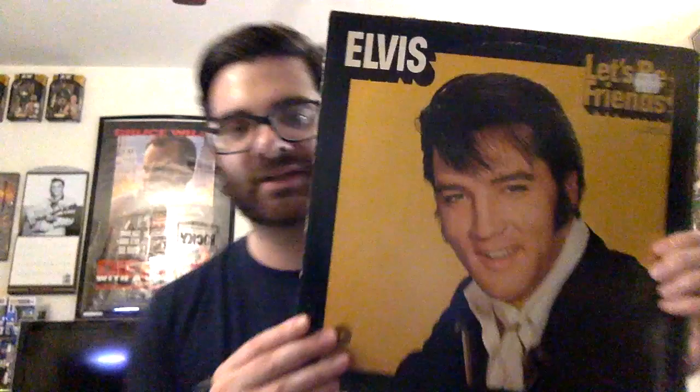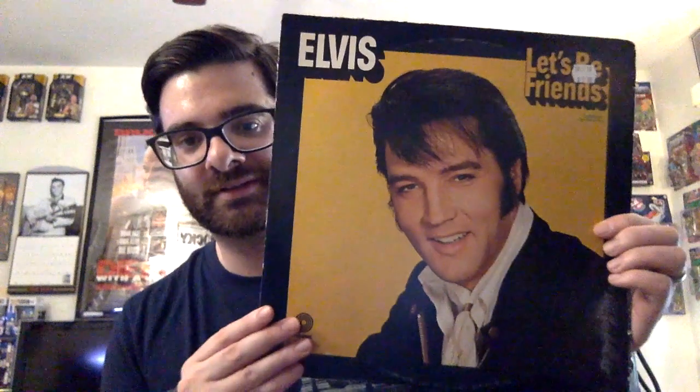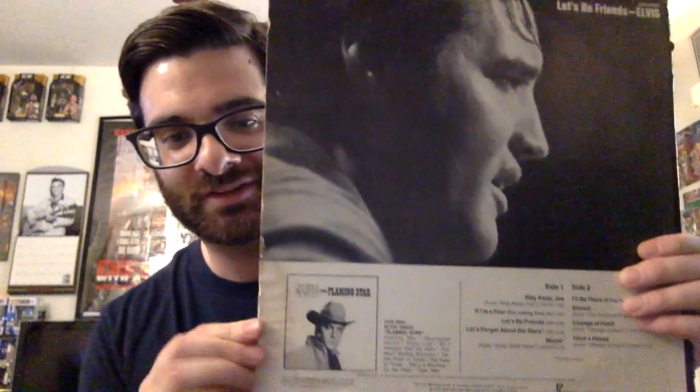The next one I got was another cheap one — about seven bucks. Elvis 'Let's Be Friends.' A lot of times I just enjoy the cover, and the cover is pretty cool. This is one of the Camden or actually Pickwick budget albums, as they would call them. This is what the record looks like.